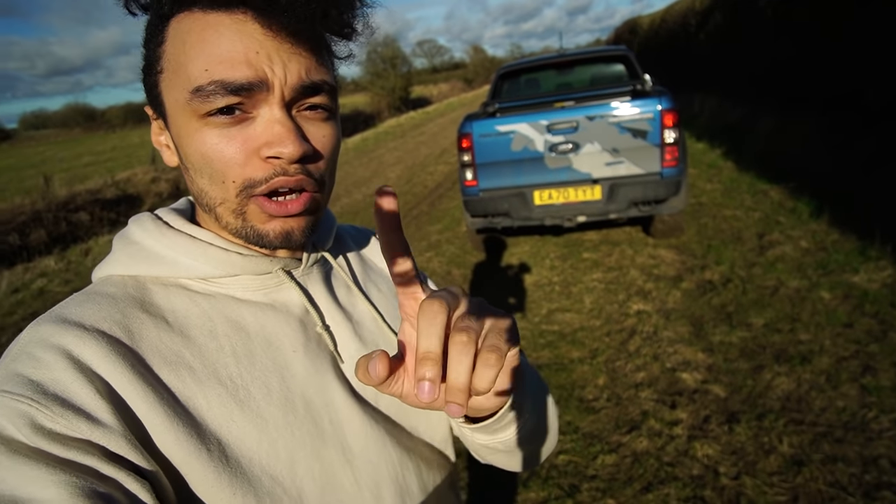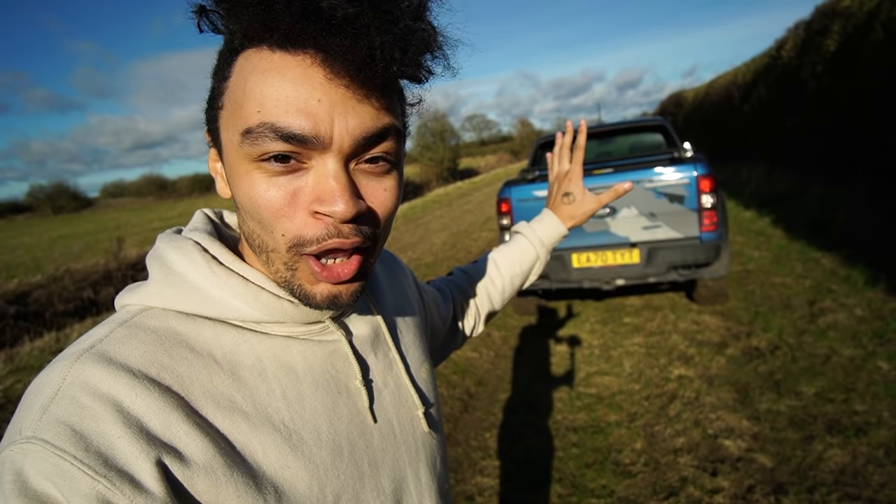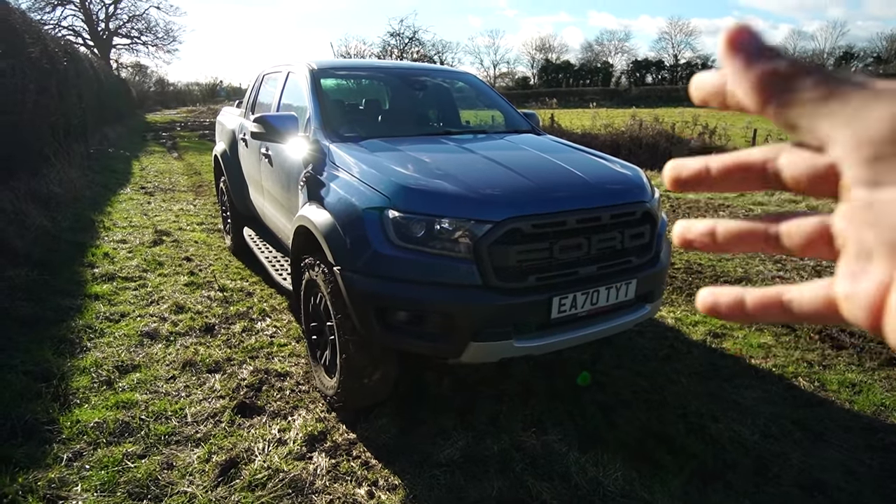It's going to be an interesting video because this is basically me explaining to you: is this car stupid for the UK? Ford gave me it. This is my first experience with a pickup truck, my first experience with a vehicle this big. I've only ever had an SUV — an X5 — and I hated it. I hate big vehicles in the UK; it is silly.